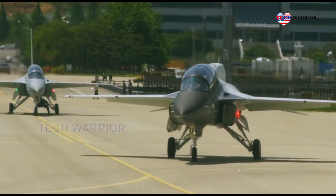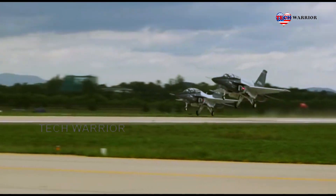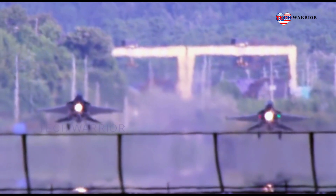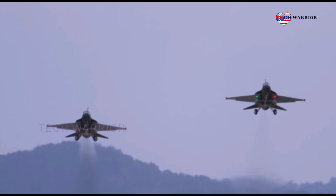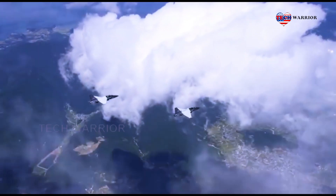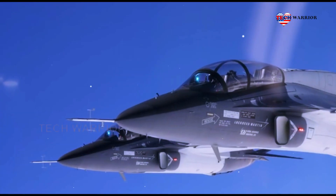The T-50A is low risk and ready now. It builds on the proven heritage of the T-50, with more than 100 T-50s flying today, 100,000 flight hours and counting, and more than 1,000 pilots. The T-50A is the only current offering that meets all APT requirements and can deliver those capabilities on schedule at the lowest risk to the customer.